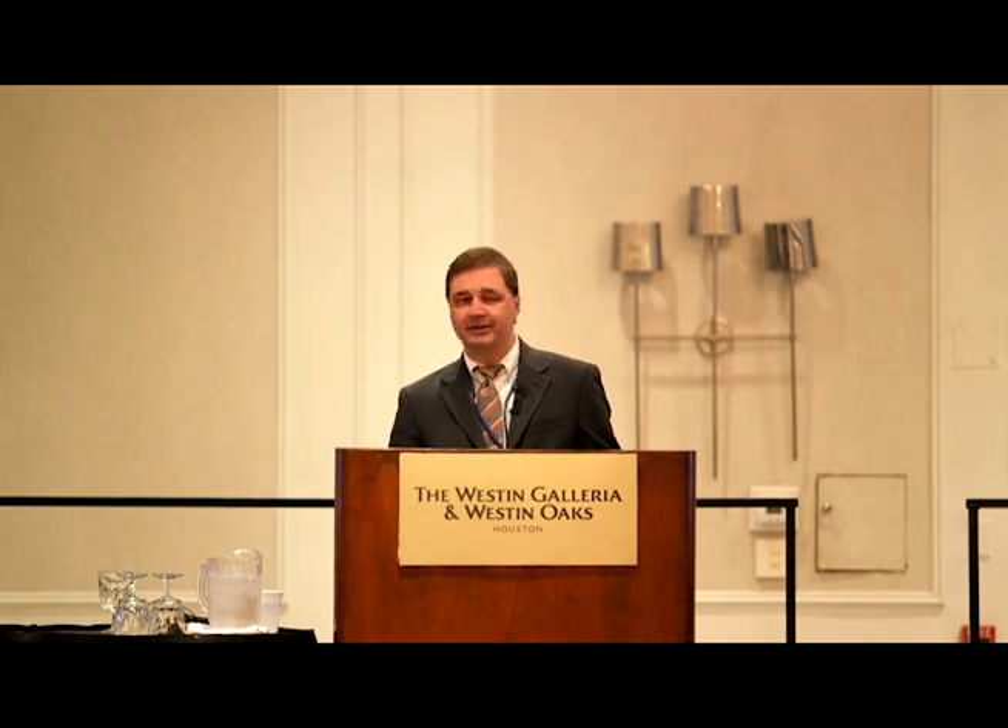I'd like to thank Bill for the invitation. I was very excited to get it — who doesn't want to come to Houston in the middle of summer? It's actually good to be back. I spent a good part of last year coming down to Houston Methodist and monitoring there, maybe worked with some of you. It's so critical because as neuromonitoring people and anesthesia people, we really do work in concert to provide the best patient care possible, so it's an important opportunity to make sure we're all understanding each other's perspectives.